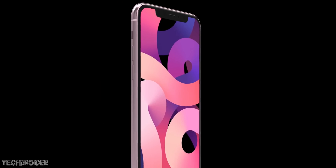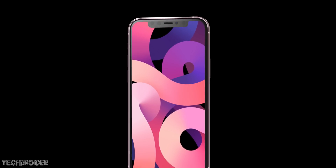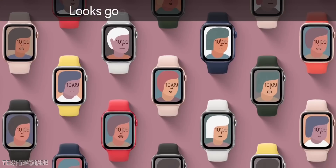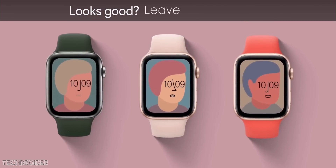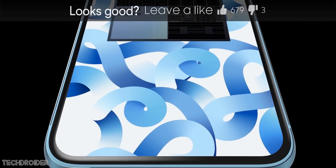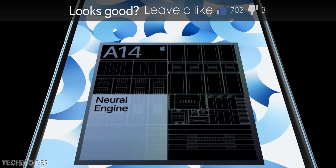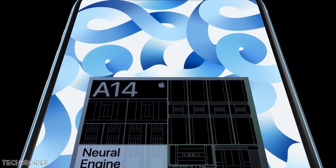We were all expecting Apple to drop some hints on the iPhone 12 in yesterday's event, and they did. We saw some exciting products like the new iPad Air with some really cool wallpapers, Watch Series 6, and a really cheap Watch SE. The most exciting thing they announced was the A14 Bionic, which not only powers iPad Air but is also going to power the iPhone 12 series this year.